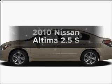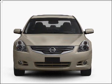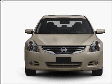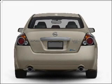Imagine yourself in this 2010 Nissan Altima. This is the set of wheels you've been looking for. With an efficient four-cylinder engine connected to a smooth-shifting automatic transmission, you will appreciate the safety feature of anti-lock brakes.